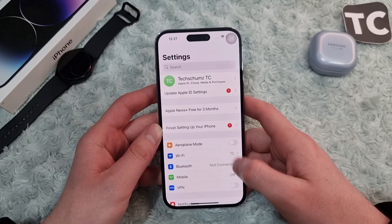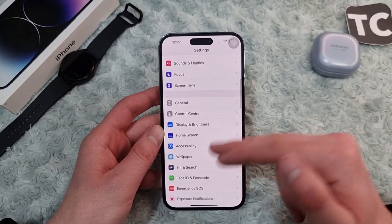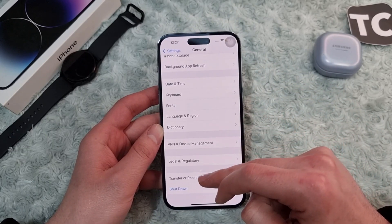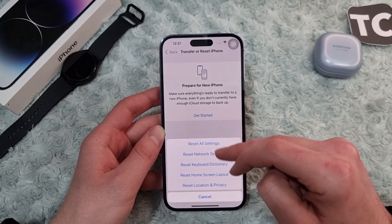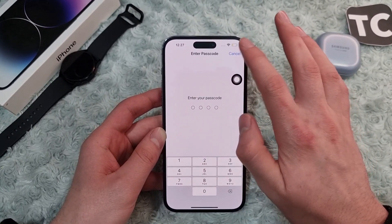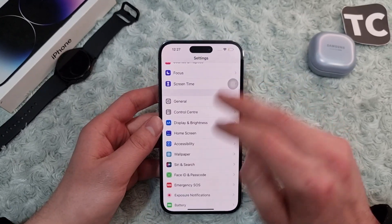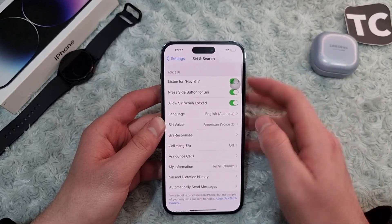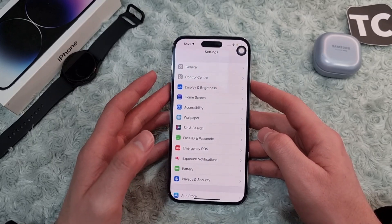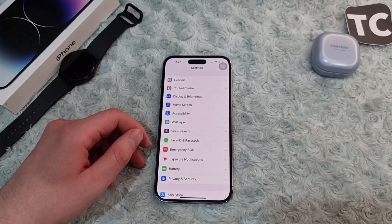If none of the above has fixed the issue, the seventh way is to Reset All Settings. In the Settings app, go to General, tap Transfer or Reset iPhone, then tap Reset, and select Reset All Settings. Enter your password and your iPhone will restart with all settings restored to their defaults. After that, enable Siri history and start using Siri again. These are seven ways to fix the Siri not working issue on iPhone 14 series. Thank you for watching — please like and subscribe.